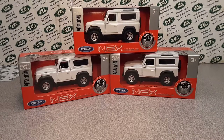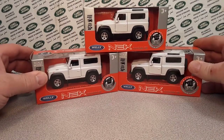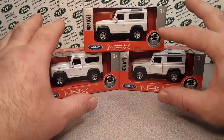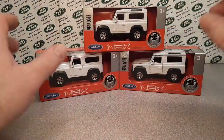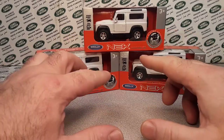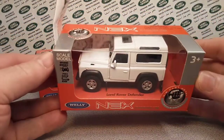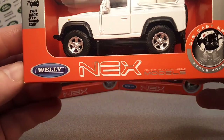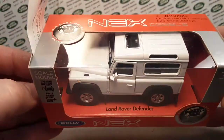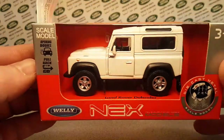So anyway, I had these — I bought these off eBay, here and there, in the past. And there's a story behind them, a story why I bought them. And here's the story now. What we're looking at is the Welly Nex brand die-cast metal scale models, and we're looking at the Land Rover Defender.